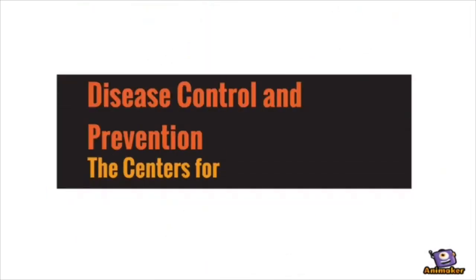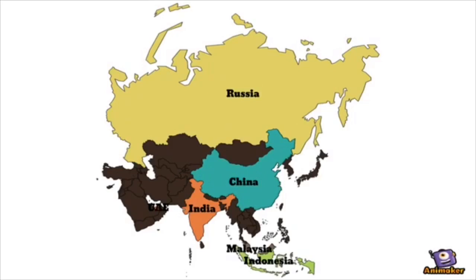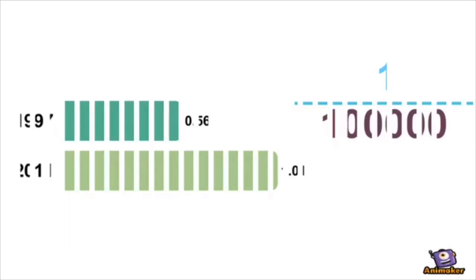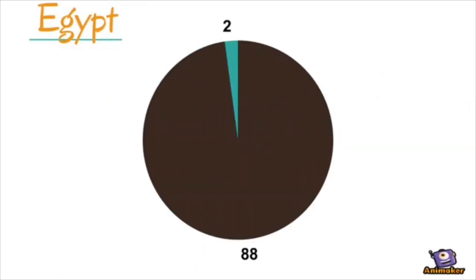According to the Centers for Disease Control and Prevention, it is relatively common in the Middle East, Africa, and Asia. Researchers have found that in the past 15 years, incidents of Rickets have doubled, going from 1 every 200,000 to 1 every 100,000. In Egypt, 2 of every 100 studied infants below the age of 2 had Rickets.